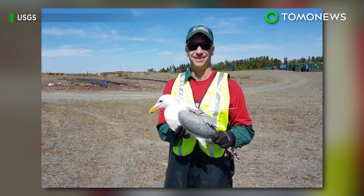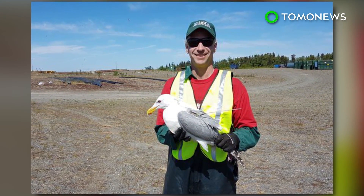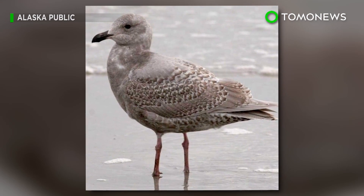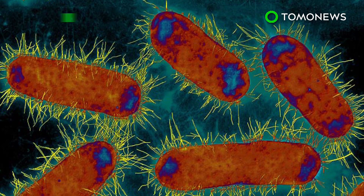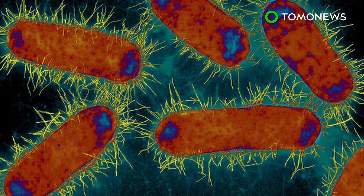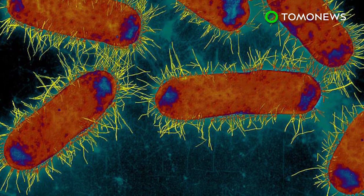The researchers from the United States Geological Survey aren't sure the E. coli found in seagull fecal matter can be transmitted to humans, but they are certain that humans are the cause of these infections in the birds. In the United States, the CDC reports 2 million illnesses and 23,000 deaths are caused each year by drug-resistant bacteria.